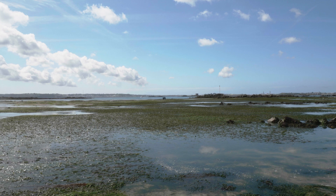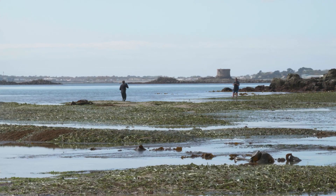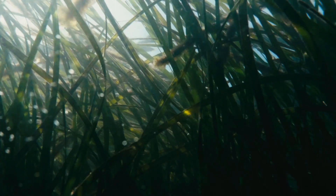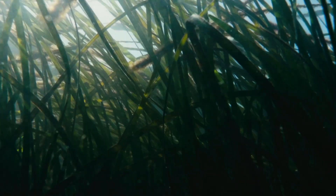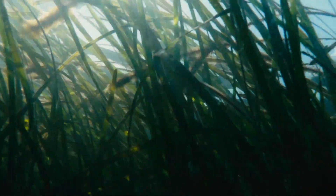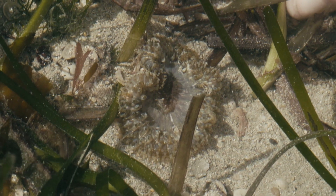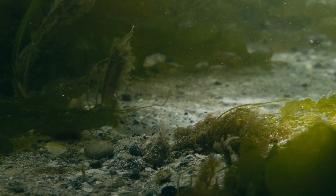Eel grass is a type of seagrass, and seagrasses are flowering land plants that have evolved to live in the sea. They produce pollen, flowers, and seeds just like regular land plants, except they're in the water. What's really cool about them is that they're a species, but they also form a habitat.